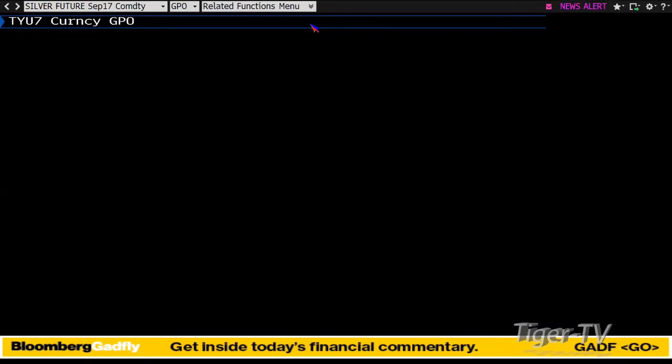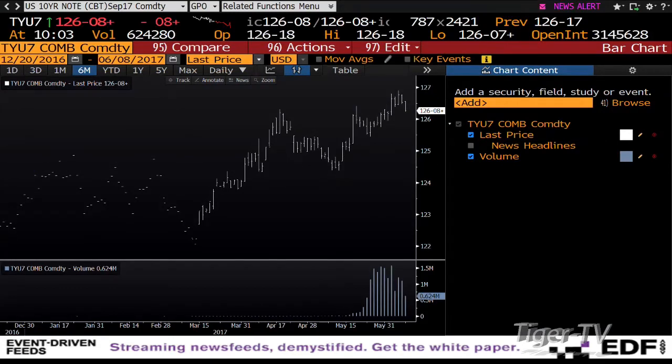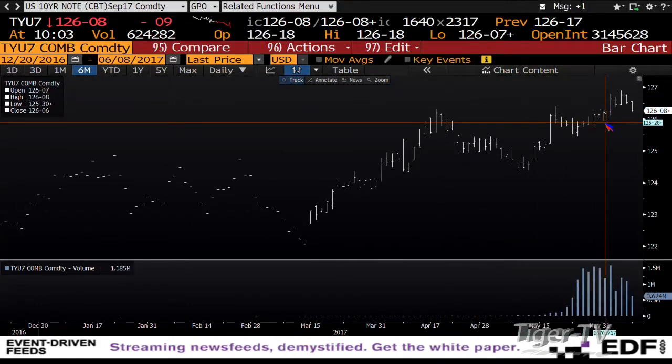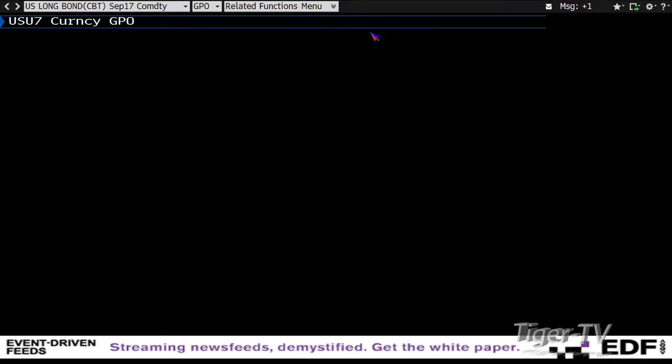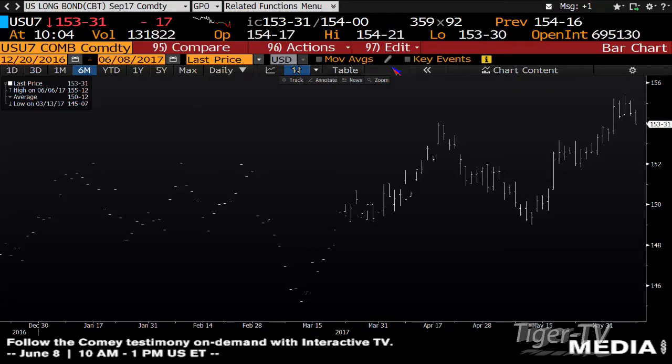Looking at bonds — the 10-year note is down 9 ticks, trading 639,000 contracts. That's light contract volume on the way down. Bottom line: it took out the B-points with volume — that's a pullback with light volume. The 30-year is the same type of setup — down 16 ticks with 131,000 contracts.